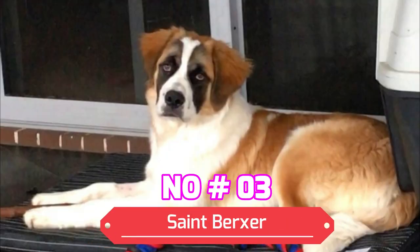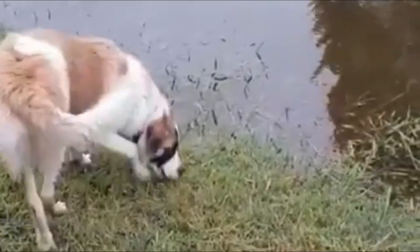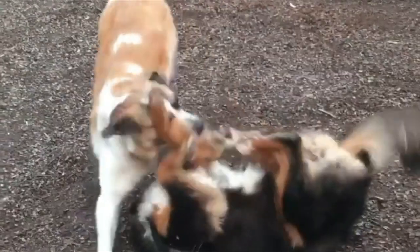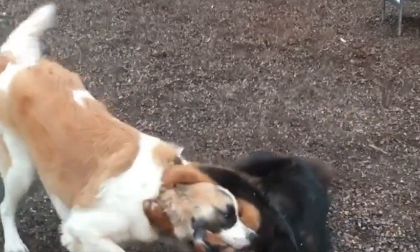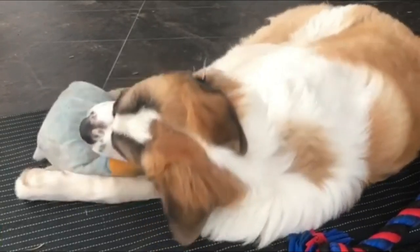Number 3: St. Berkser. Meet the St. Berkser, a mix between a Boxer and St. Bernard, known for their tenderness. The Boxer brings so much affection and playfulness into this mix, with Boxer traits and a weight between 50 and 120 pounds. St. Berksers are both energetic and alert. They will need daily exercise and plenty of room to roam.